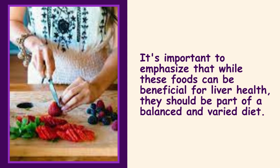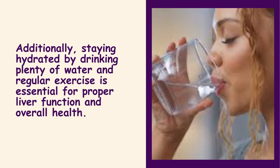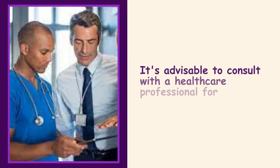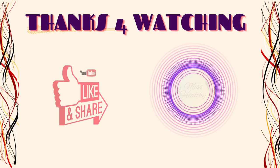It's important to emphasize that while these foods can be beneficial for liver health, they should be part of a balanced and varied diet. Additionally, staying hydrated by drinking plenty of water and regular exercise is essential for proper liver function and overall health. It's advisable to consult with a healthcare professional for personalized guidance.